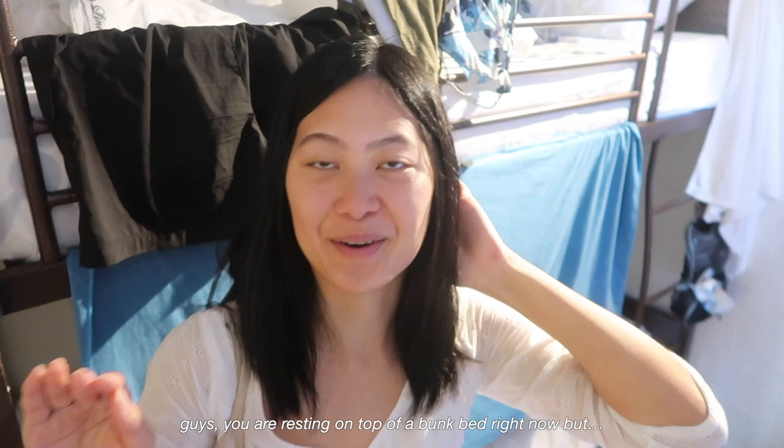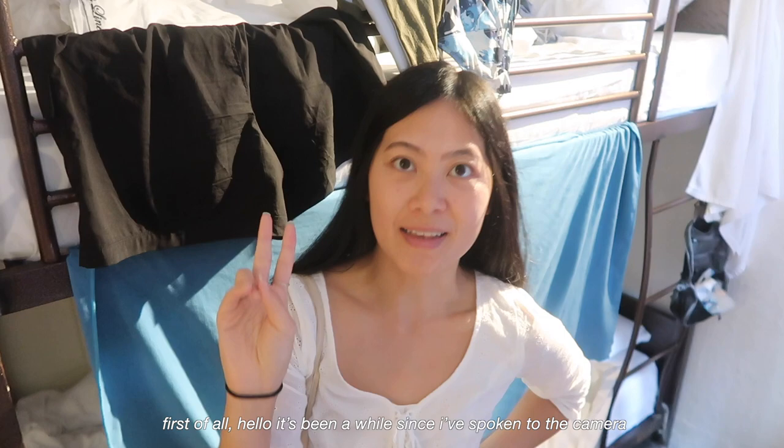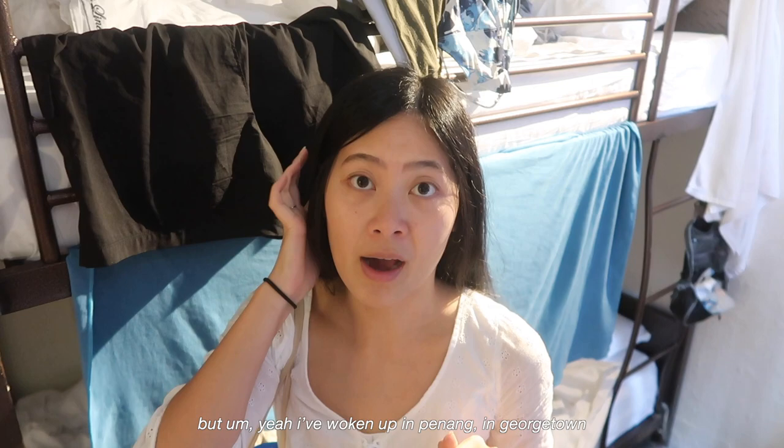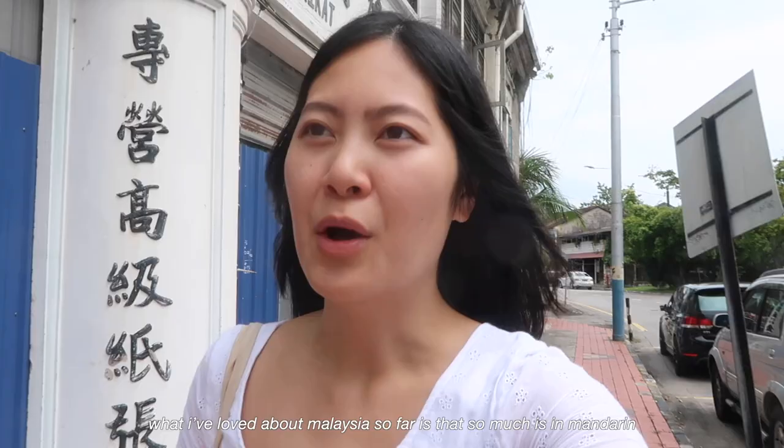You guys, I know this angle is kind of weird, and yes, I have a totally new haircut which I actually got back in Kuala Lumpur about a week ago. I haven't really had my hair out in vlogs because I really don't like it — the hairdresser just messed up my hair massively. I'm learning to live with it. But yeah, I woke up in Penang in Georgetown. It's a very chill day and I'm excited to explore more Penang.